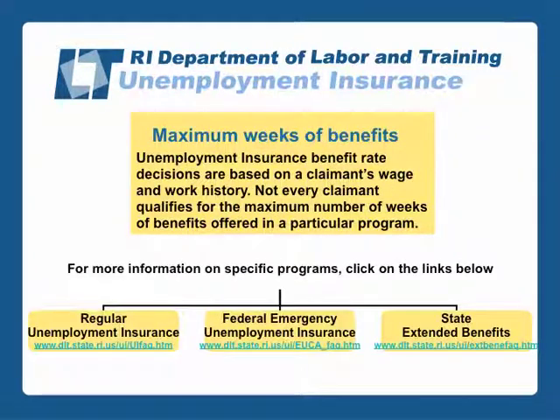This concludes our presentation. Please know that unemployment insurance benefit rate decisions are based on a claimant's wage and work history. Not every claimant qualifies for the maximum number of weeks of benefits offered in a particular program. More information on each of the programs is available on the DLT website at dlt.ri.gov.